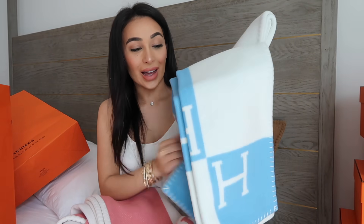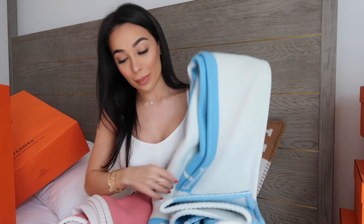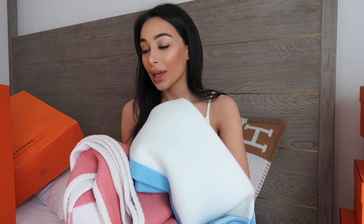Obviously there had to be a blue. Do we know the sex yet? Maybe. I got a pink and I got a blue. I just love these — they're so warm, they're so cuddly and I think they're just the perfect little baby blanket.